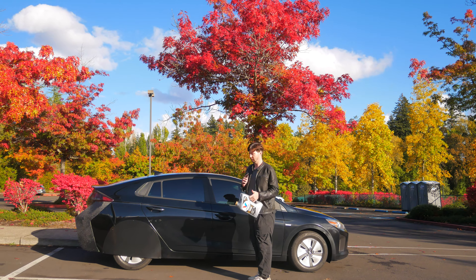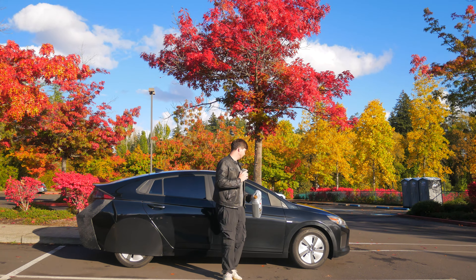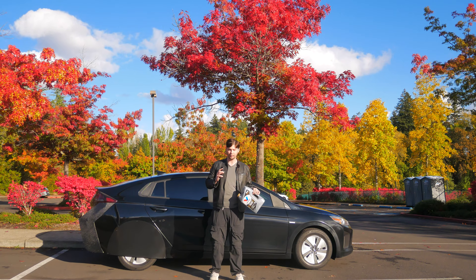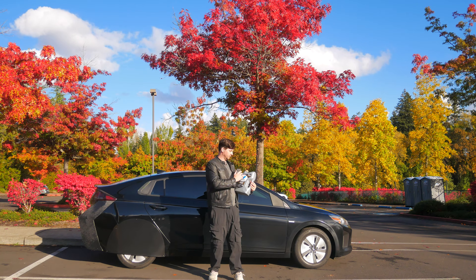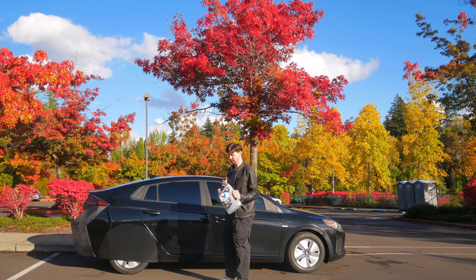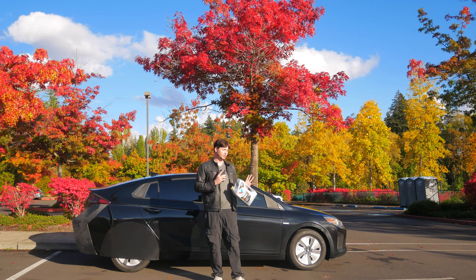I have a 2019 Hyundai Ioniq with a quarter million miles, and I want to try to squeeze more life out of it. The cap says to use 0w20, but things wear out over time, so I switched to a thicker oil. Since it's still a warmer climate, I went with 5w30 — the owner's manual says it's okay. There's more protection with thicker oil, though that's a whole different debate. I switched to it with no issues.